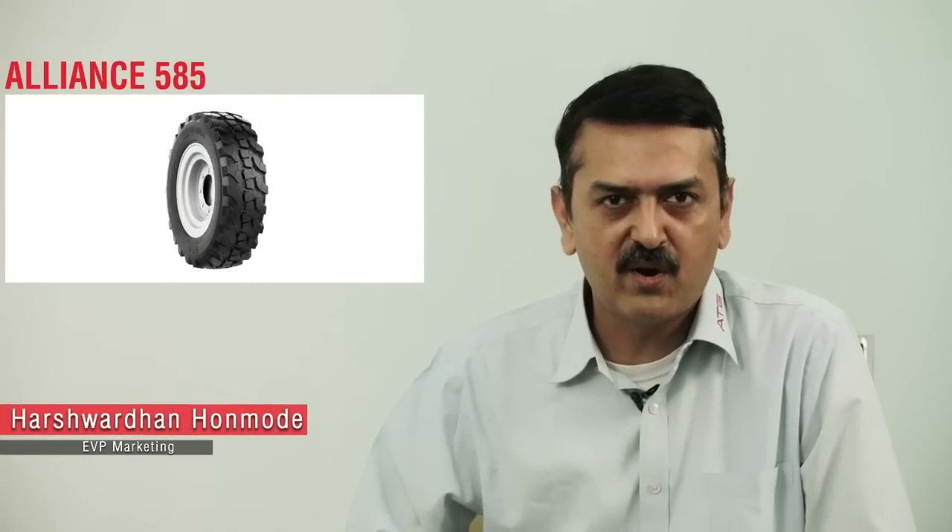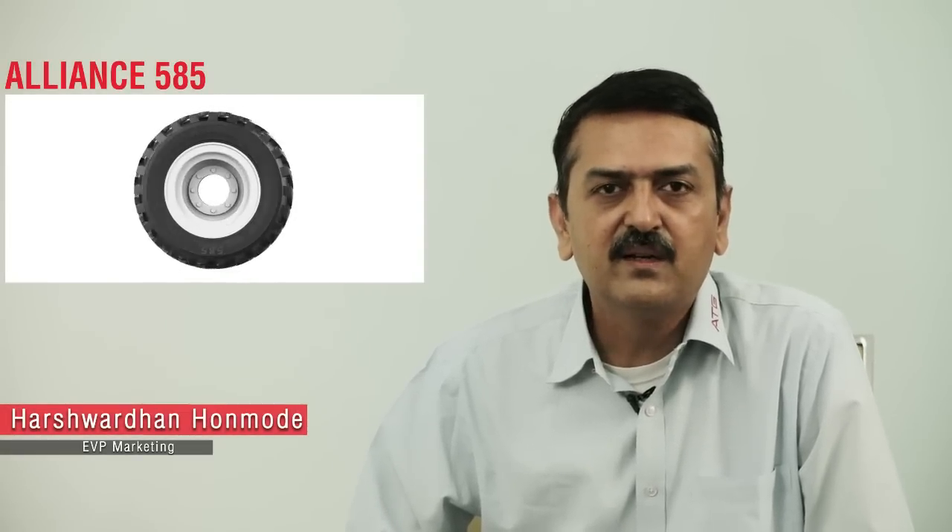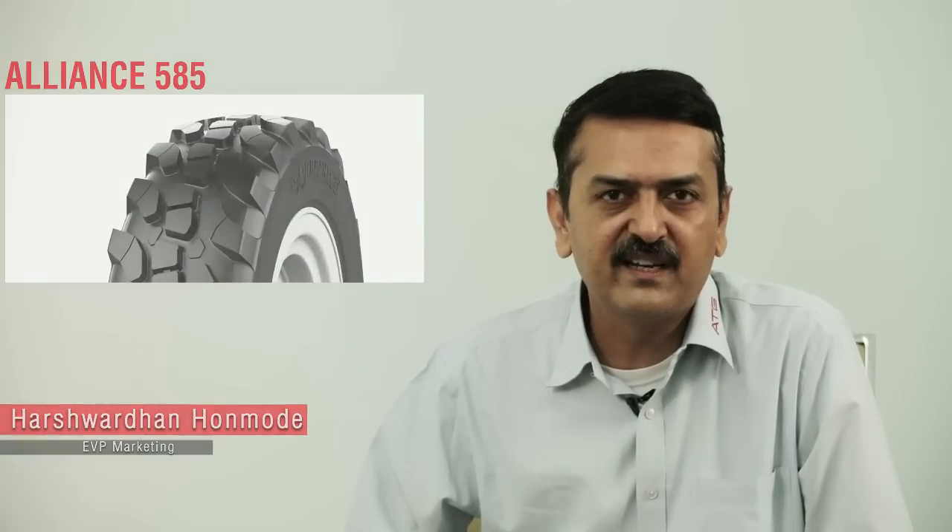Welcome all. Today, in continuation of our series on product stories, we bring you the development story of 585. With me today we have Francis and Ranga. Francis is the product manager and segment manager for the construction segment, and Ranga is the person who has designed the product. Welcome to the product story. Before we get on to the pattern, what is the telehandler market and how does a telehandler work? It will be a good idea to let our audience know how the telehandler segment behaves.